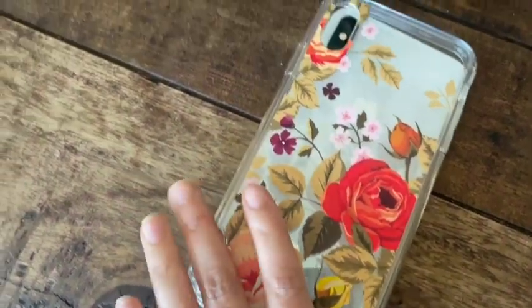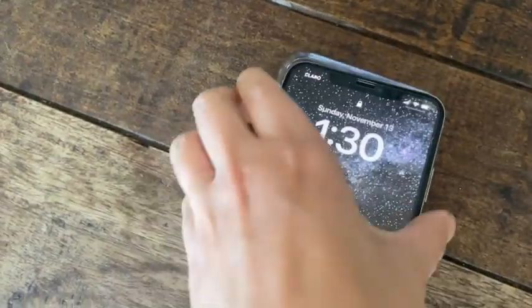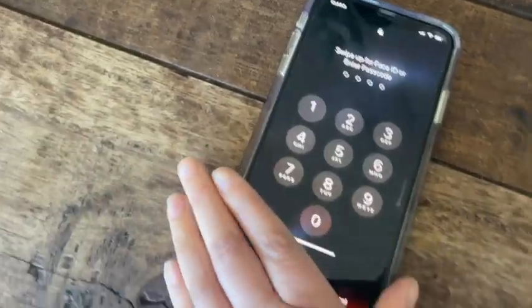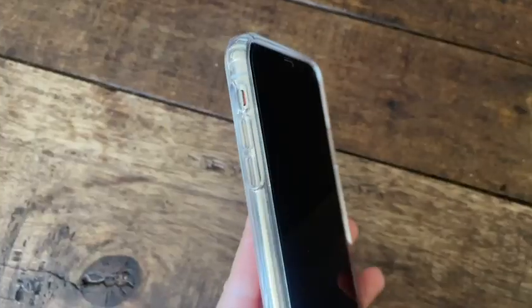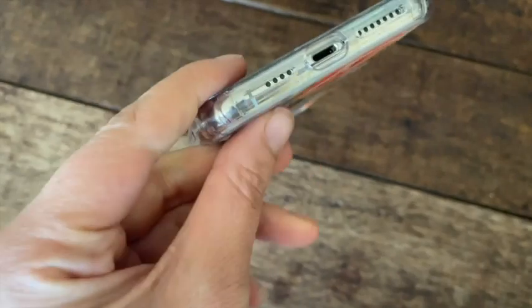It also gives the phone really good protection. Around the sides it has almost these little raised bumpers, which are nice because I do drop my phone quite often, so this case has actually really helped to protect it well.